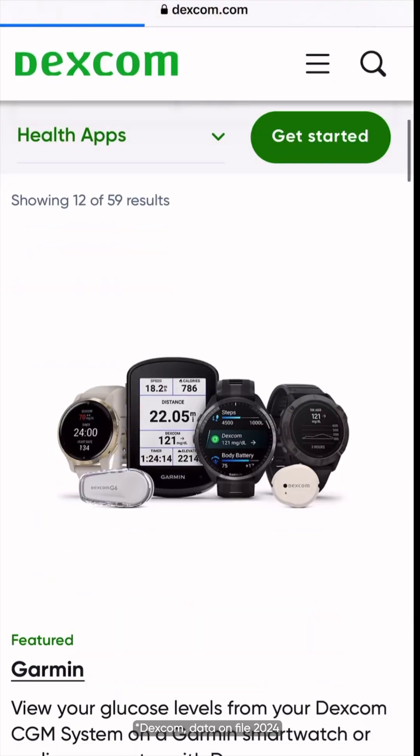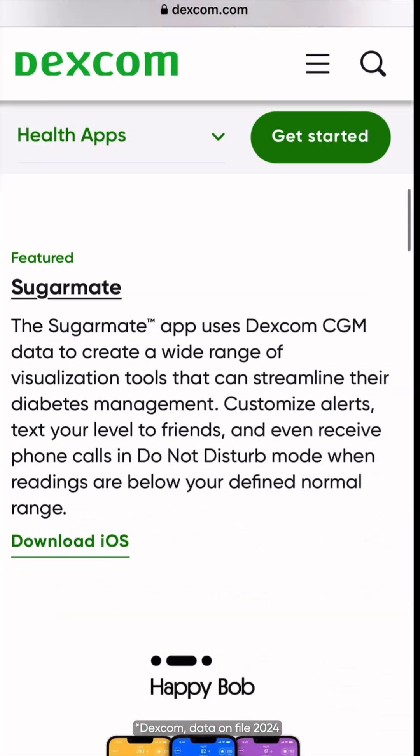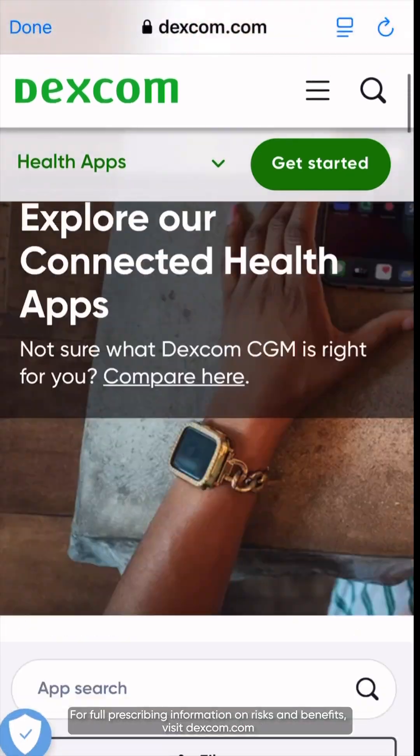Dexcom also has over 90 connected digital health apps, so finding the perfect app to fit your lifestyle is easy. Head to the link in Dexcom's bio to learn more.